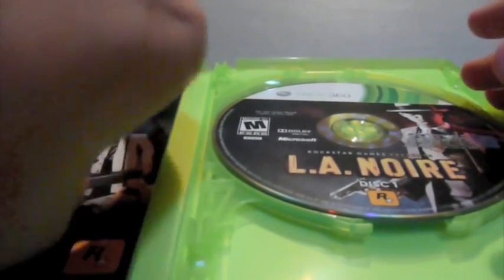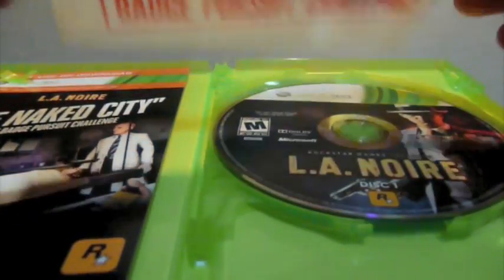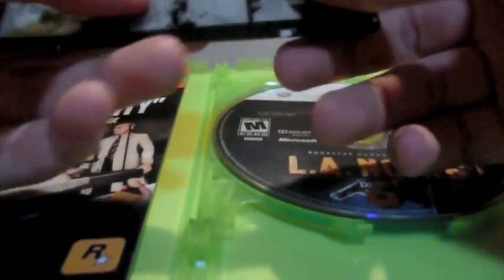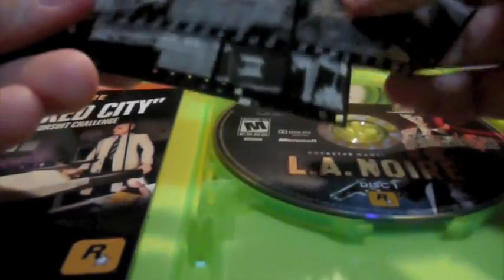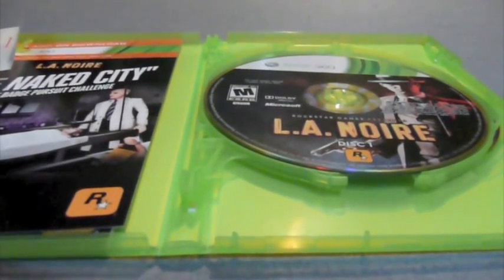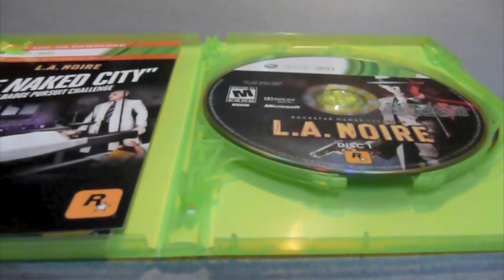The GameStop edition also comes with these little extras. I honestly don't even know what these are for. The little envelope says LA Noire Badge Pursuit and Badge Pursuit Challenge. I do not know what to do with these little film cells — these strips. There's a little Rockstar sticker to peel. I don't know what these are for at all — just like film cells. Sorry, the camera just fell. Anyway, those are the film cells that you get in the GameStop edition.